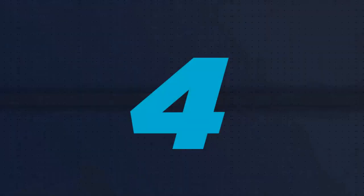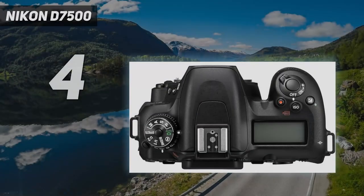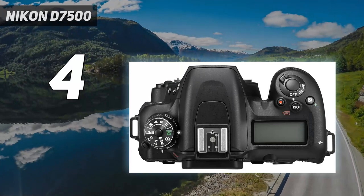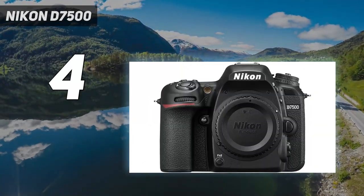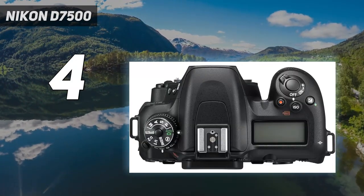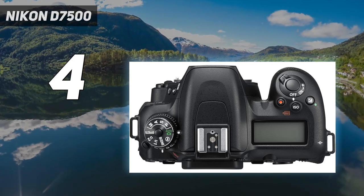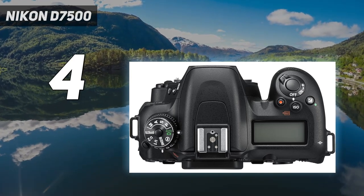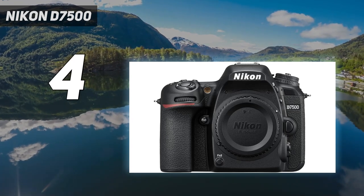Coming in at number 4: Nikon D7500. Fancy the Nikon D500 but don't fancy the price tag? Well, if you're prepared to make a few compromises here and there, the D7500 is what you should be looking at. It's packed with the same 20.9MP sensor as its more senior stablemate, and also matches it in offering 4K video recording.